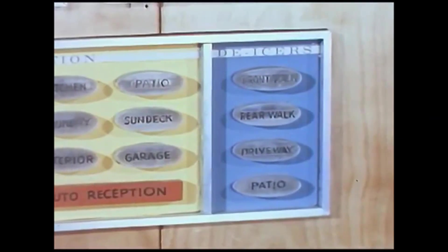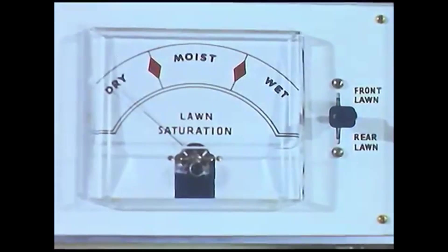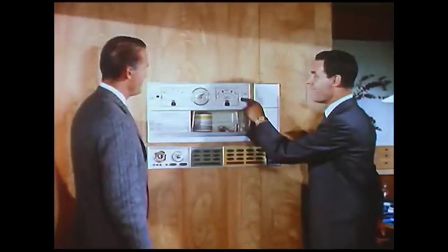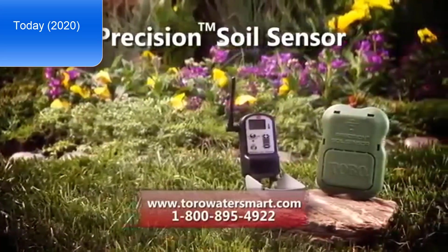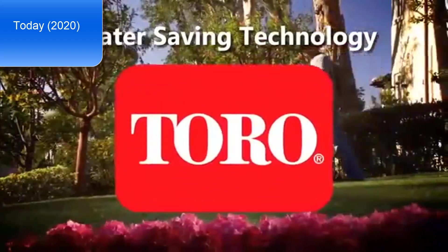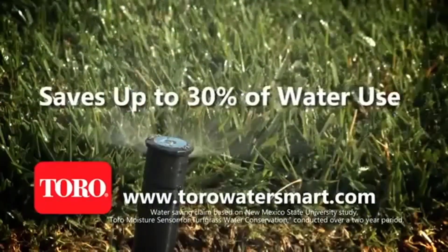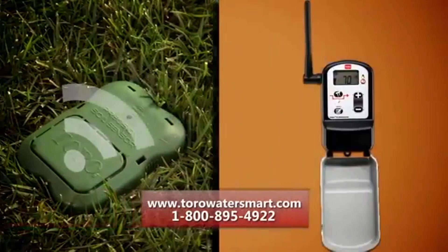In the winter, the press of a button de-ices the front walk and driveway. In summer, an automatic control starts the lawn sprinklers when the ground gets thirsty. Introducing the Toro Precision Soil Sensor, the latest advancement in water-saving technology. The Precision Sensor provides a better way to water your lawn, saving up to 30% of water used. Wireless technology senses the moisture in the soil and tells your controller when it's okay to water — never water too much again.